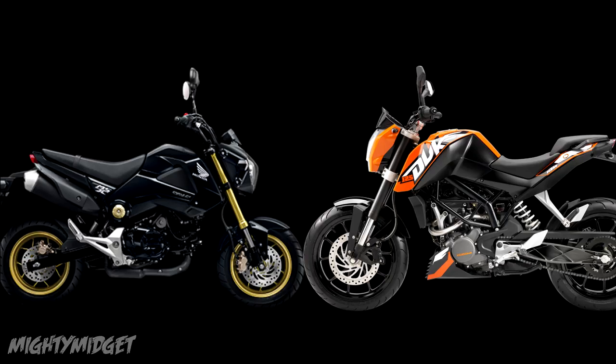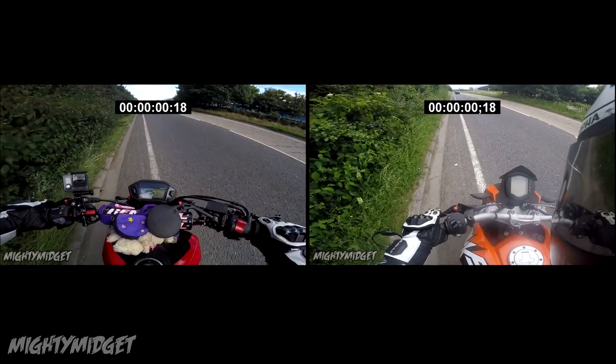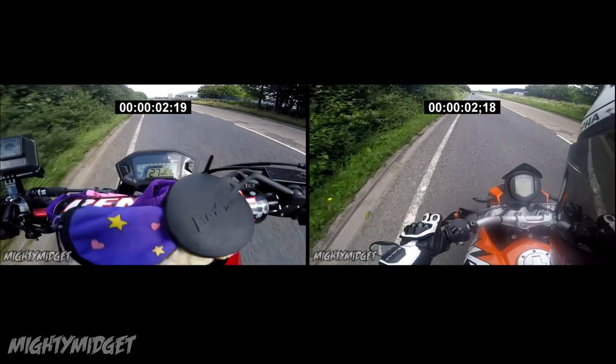The KTM Duke 125 versus the Honda Grom 125. Now this isn't a race, so if you came to see them race, this ain't the video. This is basically the 0-60 test that I did on both bikes put against each other, to see who does the fastest 30, fastest 40, and who wins — basically who has the fastest 0-60.